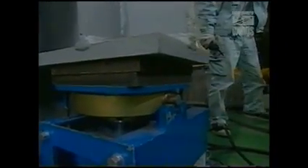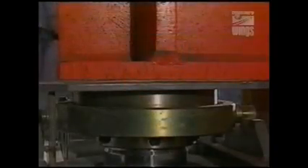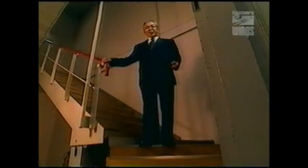Everything in the Kansai terminal's basement is designed to move up and down. Air conditioning and other systems are bolted to the ceiling instead of the floor. Doorways feature several centimeters of extra room overhead. This terminal building has been adjusted at all times. In the last four years, the foundation has been jacked up three times, adding two more steps to the staircase. Measures like these helped the airport cope with its sinking island, but they also delayed its completion by over a year.